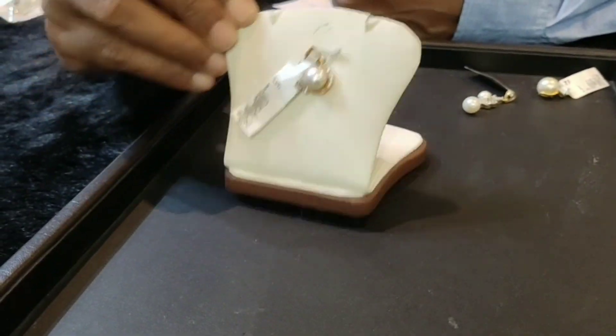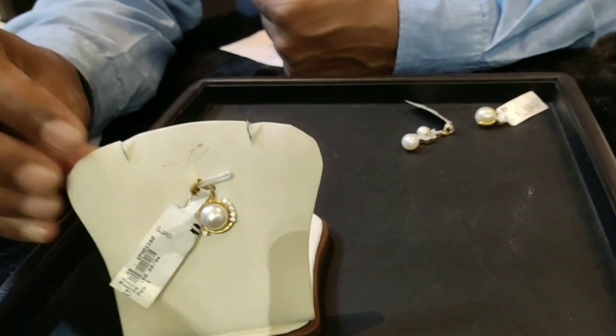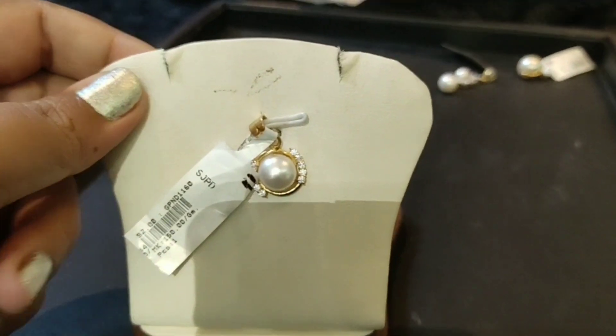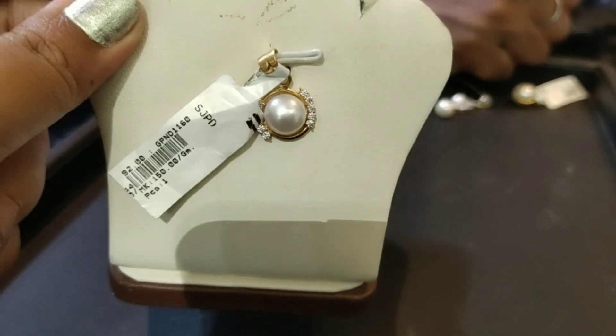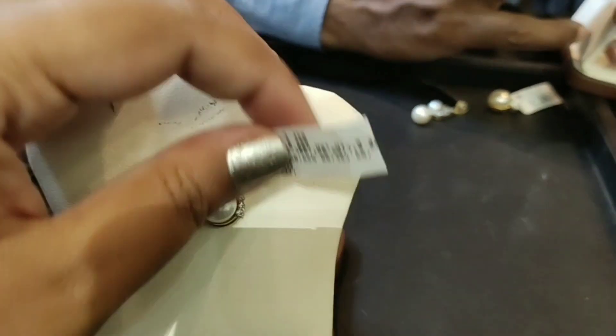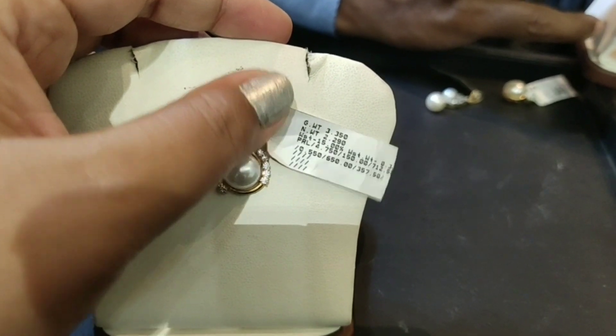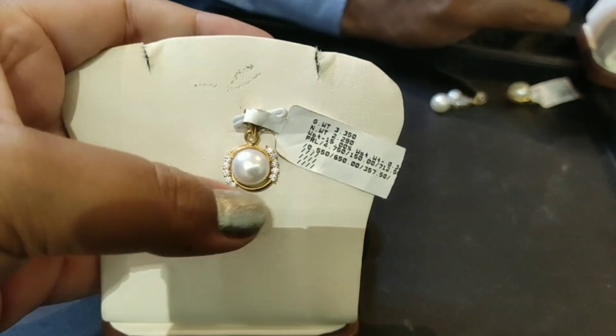The cost is Rs. 11,000. This includes the pearl cost with making charges and gold. The gold rate is Rs. 3,900, and the net weight is 2.29 grams of gold.